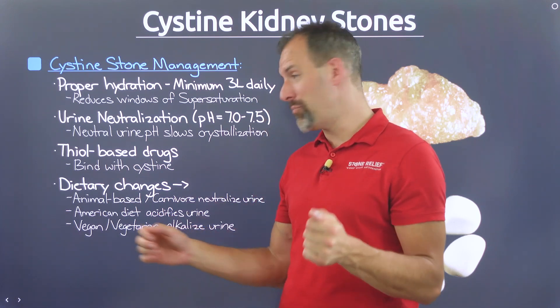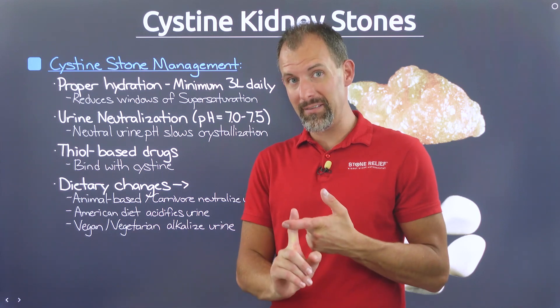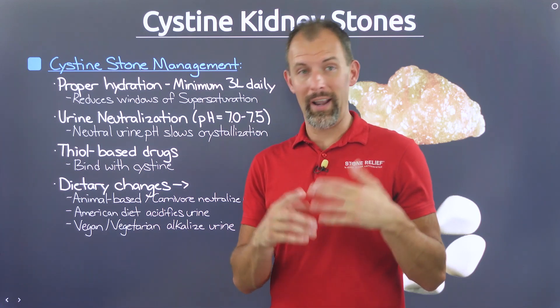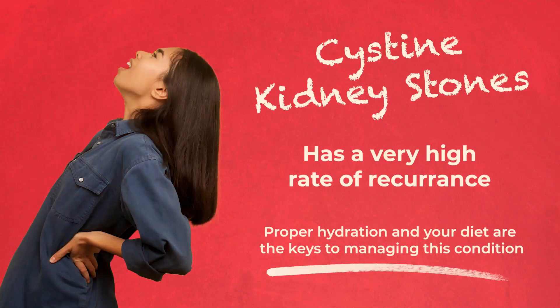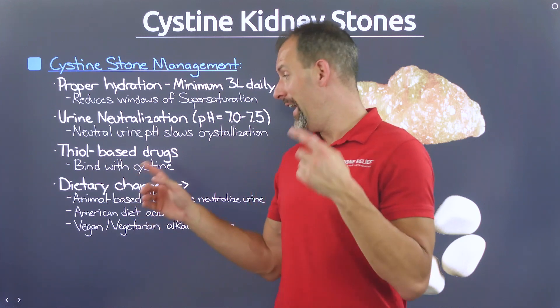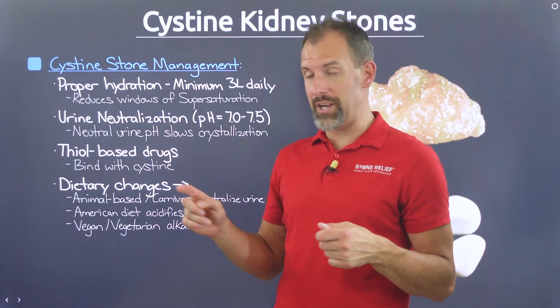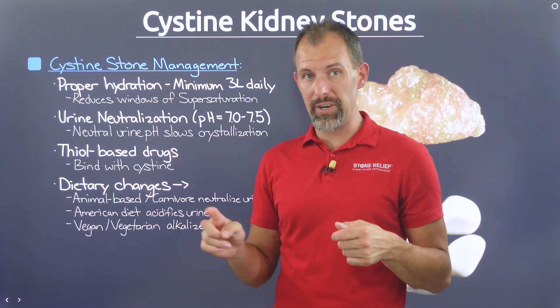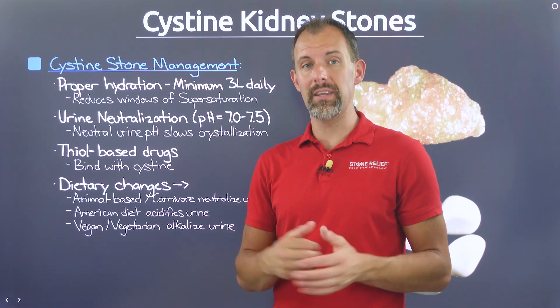Your focus should be on urine neutralization. The biggest lever you can pull is a diet made up of either completely meat and organs, or an animal-based diet predominantly of meats and organs, with dairy, ripe fruit, and honey also included. Those are your most powerful levers for impacting urine neutralization. When you add that to proper hydration, you can effectively slow down or completely eliminate cystine kidney stone formation.